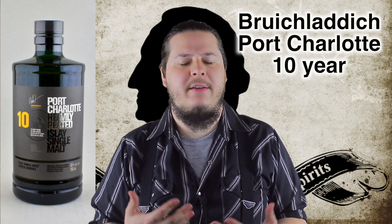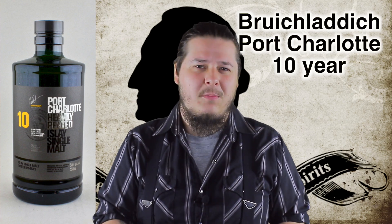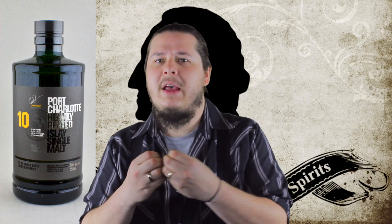We get tons of smoke. This is a heavily peated whiskey — heavily peated Scotch from Islay. And we get tons of almost baked apple on the palate, as well as a little bit of saltiness with caramel. This is just wonderful. Big smoke. It is supremely balanced and has just the right amount of sweetness to balance out that big smoke flavor.